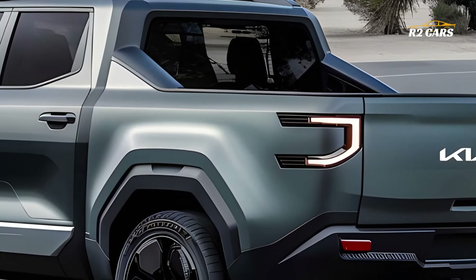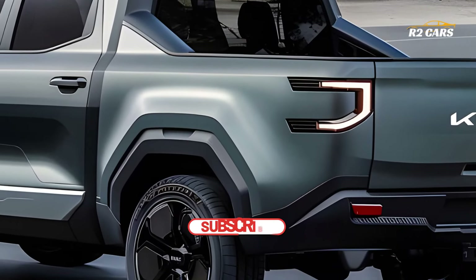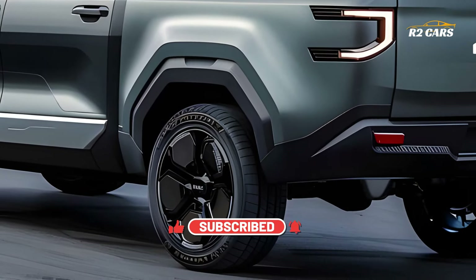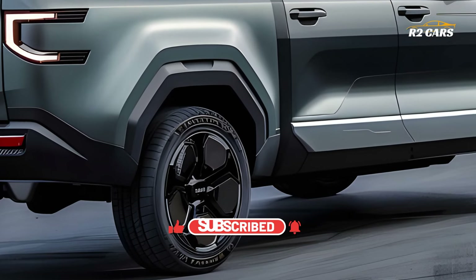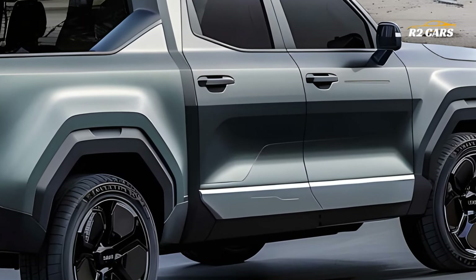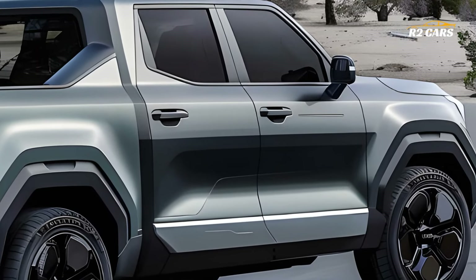Inside, the 2025 Kia Tasman provides a roomy and pleasant space for the driver and passengers. A refined and opulent ambience is achieved by careful design elements, high-quality materials, and state-of-the-art technology, making it ideal for both everyday commutes and extended excursions.